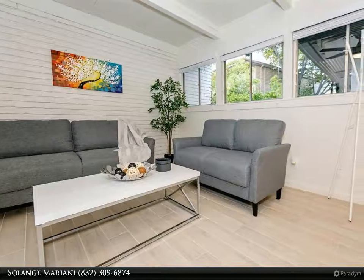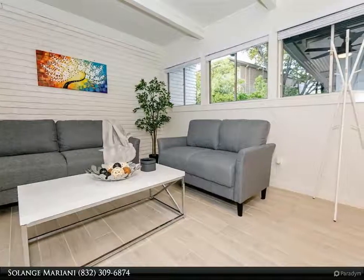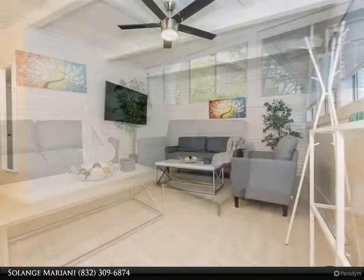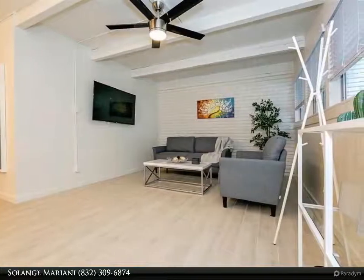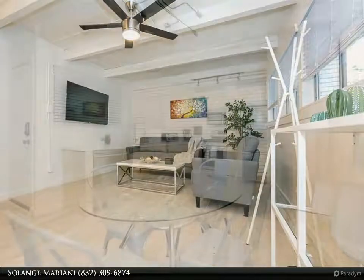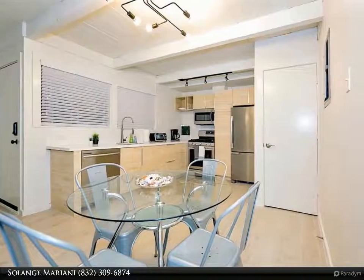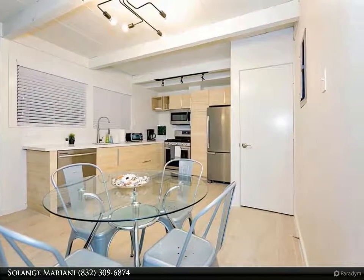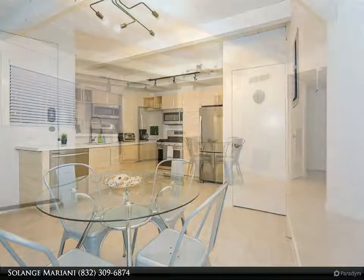This Century 21 Olympian property video is presented by Solange Mariani. Furnished two-bedroom, one-bath apartment next to the Texas Medical Center. This very spacious, completely remodeled apartment is on the second story, has carpet in the bedrooms, and also has its own washer and dryer. Water is included with the rent, and it is in close proximity to hospitals and universities.